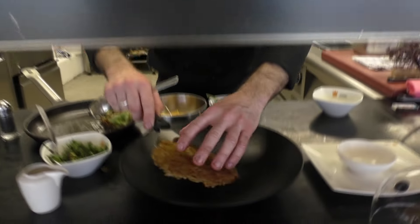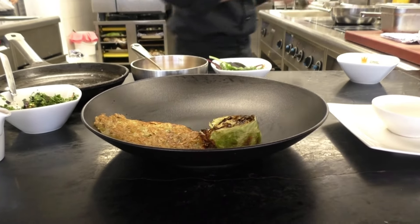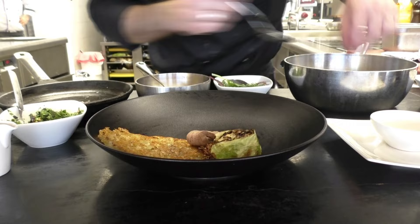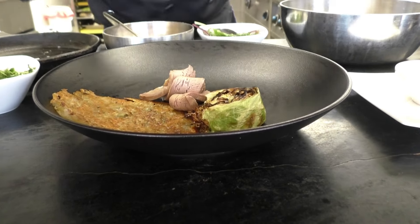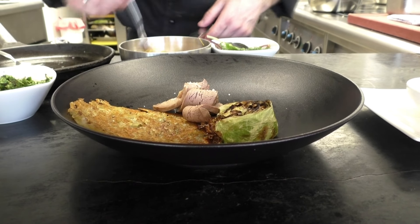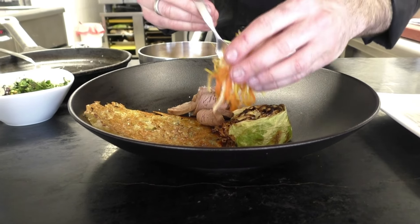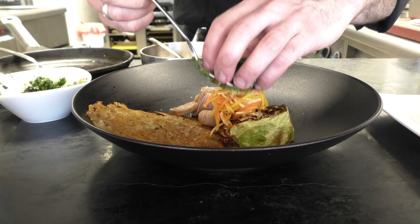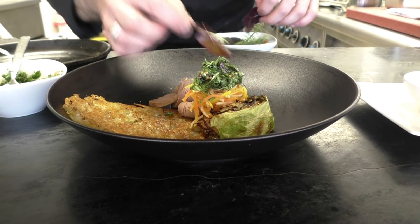We start with the roasty and put on our roasted cabbage, our braised veal, flurdezelle on top, and we top it with some root vegetables. Then a bit of herb vinaigrette with mustard seeds, and finish it off with some fresh herbs.